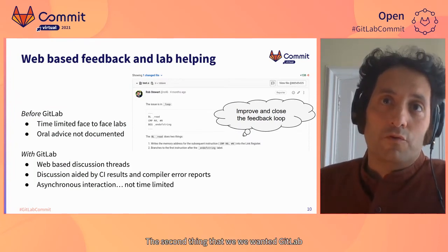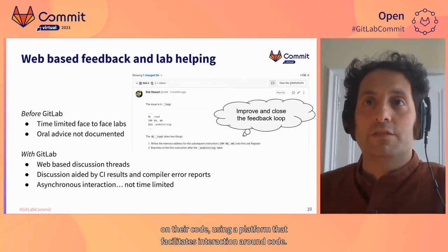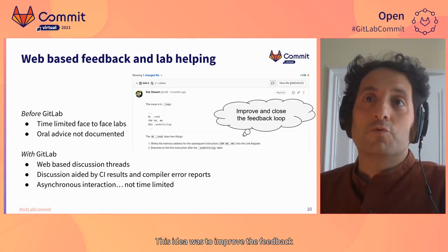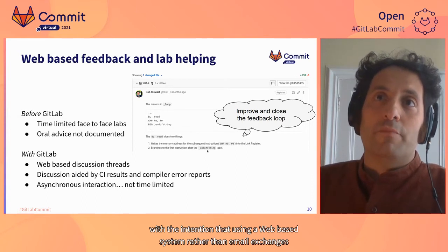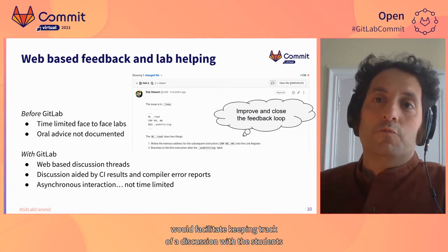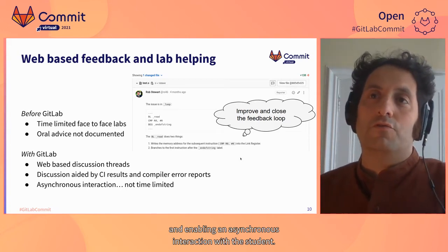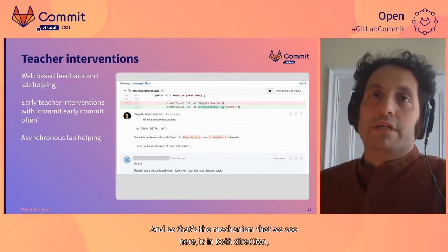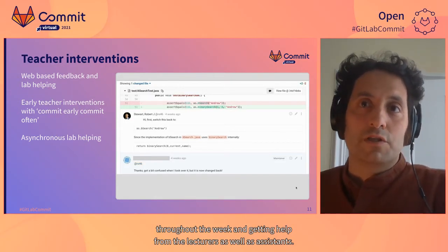The second use was a way to help and assist students and give them feedback on their code using a platform that facilitates interaction around code. The idea was to improve feedback on programming and to close the feedback loop — using a web-based system rather than email exchanges would facilitate keeping track of discussions with students and enabling asynchronous interaction. This allows the teacher to look at code the student has committed, if they commit early and often, and the student to ask for help throughout the week from lecturers and assistants.